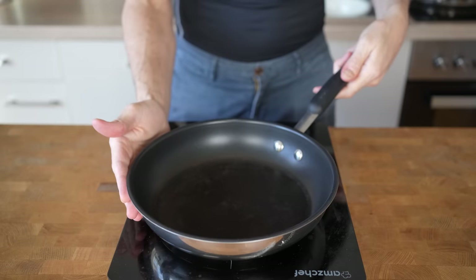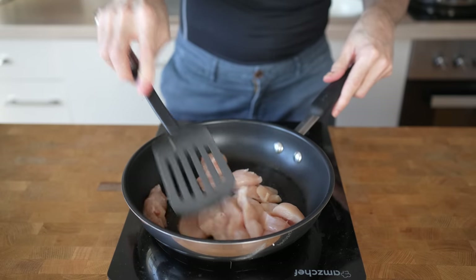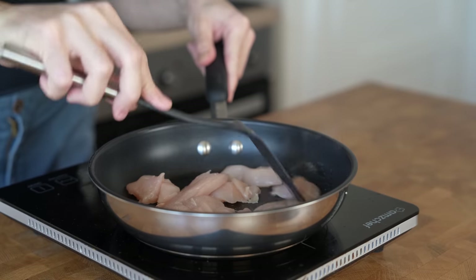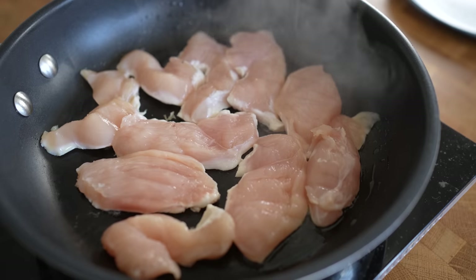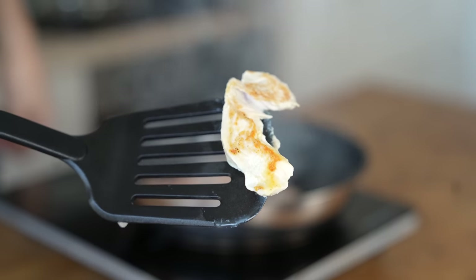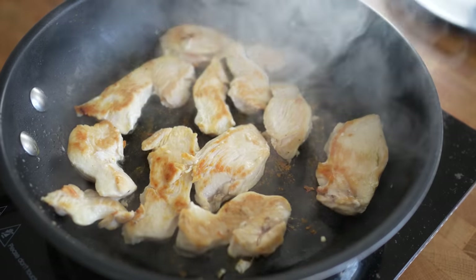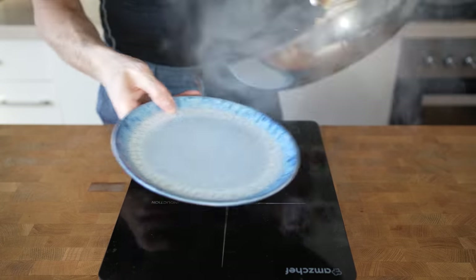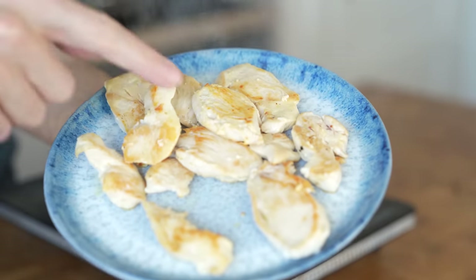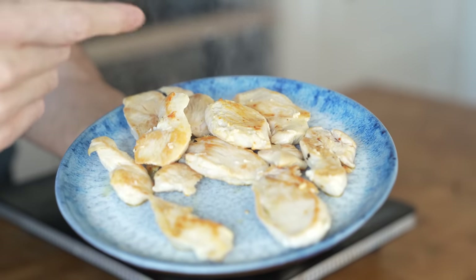I will heat up a pan to medium-high heat, spray in some oil and then add in my sliced chicken breast. I will spread the chicken with my spatula so as much meat as possible gets in contact with the pan for maximum browning and let it sit for about a minute. I'm just waiting for color here, not to cook the chicken through yet. As soon as the chicken is nicely browned, I will flip everything and fry the other side for another minute, then remove the chicken from the pan. Remember that meat is still cooking even if it's not in the pan anymore.